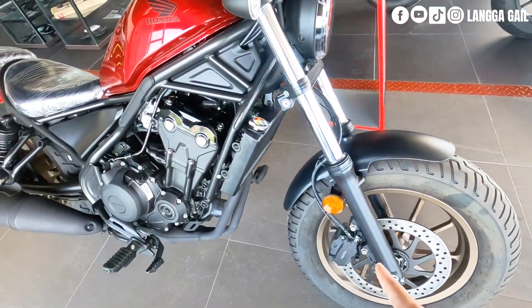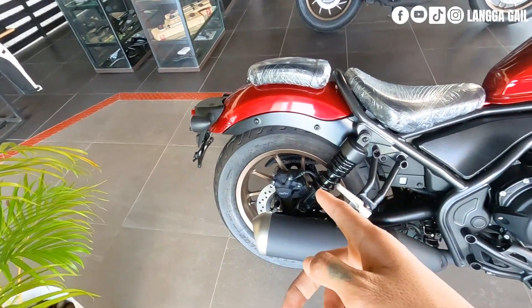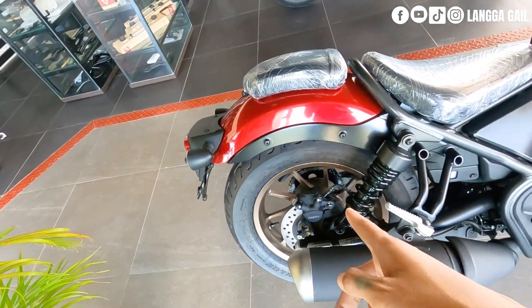Naka-dual-path piston brake caliper na din sa front. Pagdating sa likod, naka-single hydraulic disc brake at naka-single-path naman.